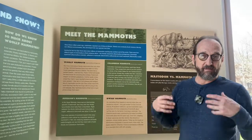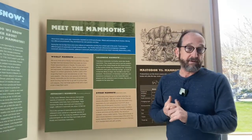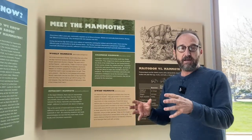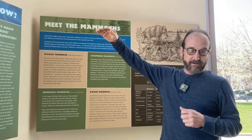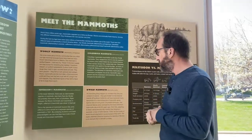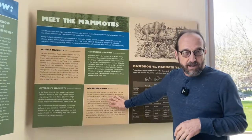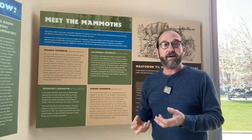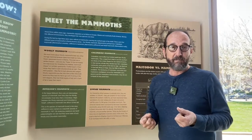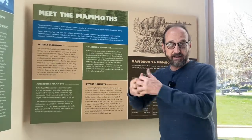One more mammoth we haven't talked about from the late Ice Age: dwarf mammoths. We have woolly, Jefferson's, Columbian, and also dwarf mammoths — mammoths isolated on islands, which tend to get smaller in size over time. A dwarf mammoth might be six feet at the shoulder, much smaller than the others. We have them on the Channel Islands off Southern California and on Wrangel Island off northern Siberia, near the North Pole. Those mammoths didn't die off until 4,000 years ago — they were around when the pyramids were built — but eventually died from too much inbreeding, without enough genetic variability to sustain the population.